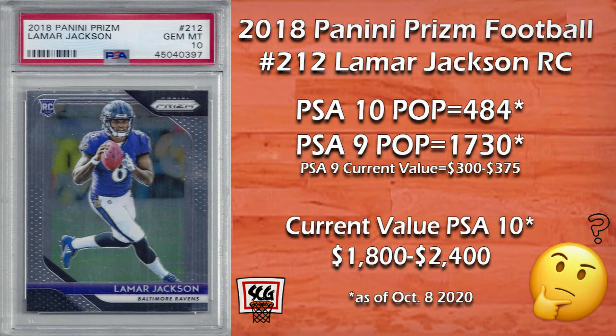Number two: Lamar Jackson is another young and exciting player to watch and has already accomplished MVP of the league in 2019 — a huge feat. His Prism rookie card saw an incredible rise over the last couple of years. The pop count is also quite low and it's hard to get a PSA 10 on this card. Lamar Jackson's potential in this league is seemingly limitless. He plays for a great organization and has a strong window for success, though doing damage in the playoffs might be the only flaw on his resume.